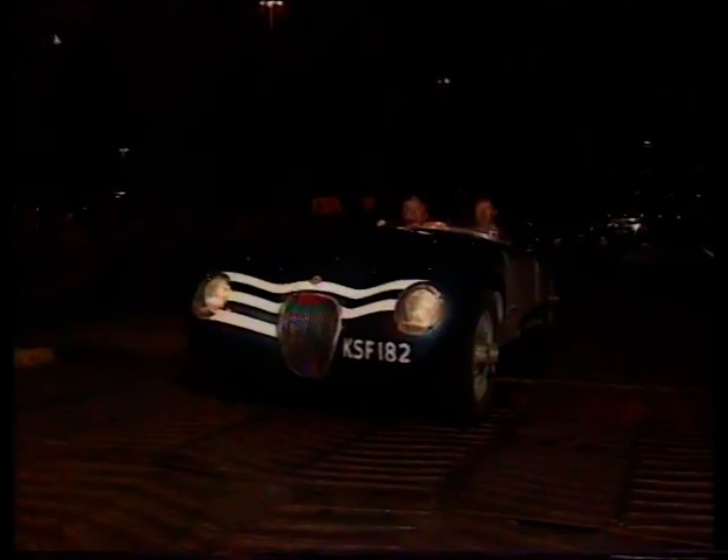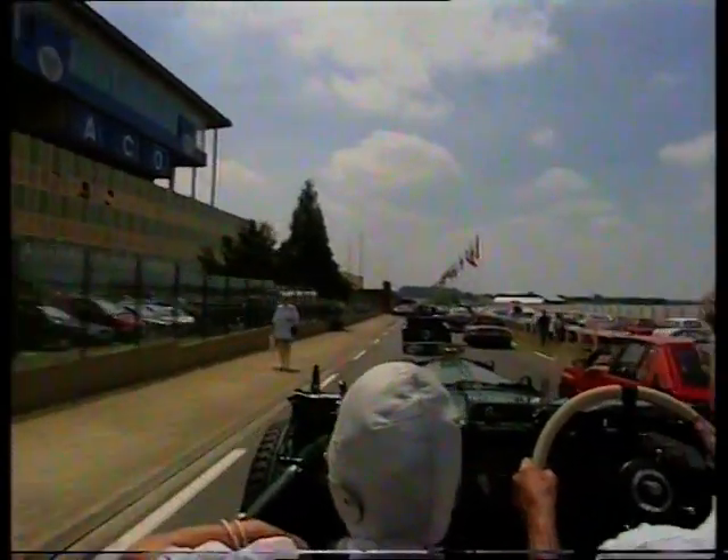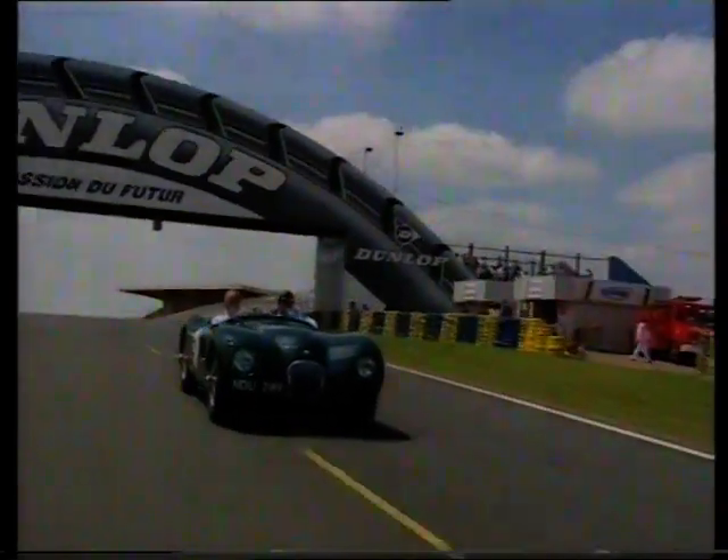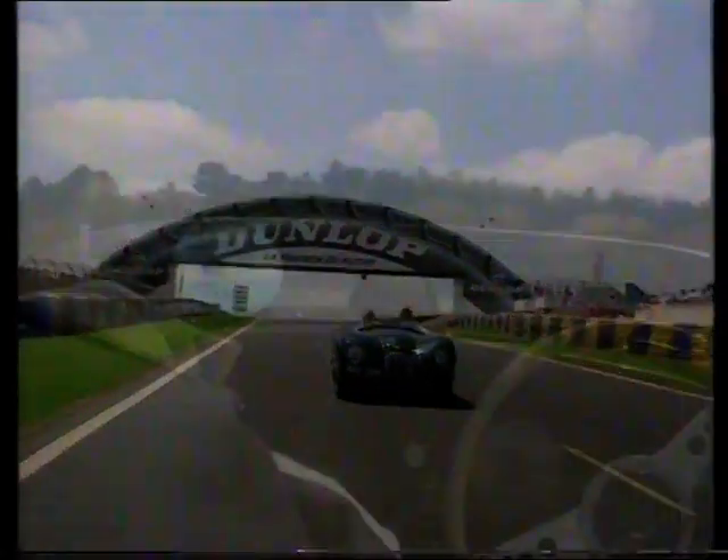True British summer weather accompanied the cars on their cruise south as they headed for the shelter and warmth of the cross-channel ferry. The Le Mans circuit is a few hours' drive the other side of the channel, and warm sunshine greeted the C-types as they were prepared for an emotional demonstration run around the circuit. There have been changes, but the basic circuit layout is as it was 40 years ago, and it was easy for the drivers to imagine the years rolling away and that they themselves were racing at Le Mans.